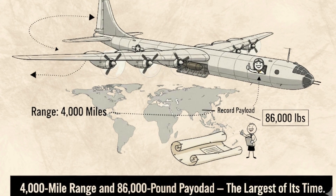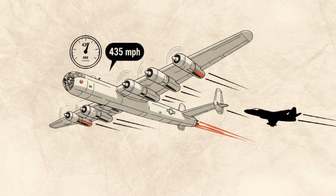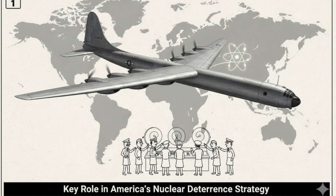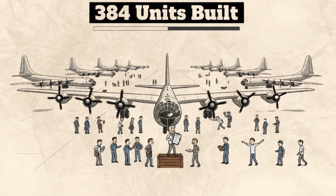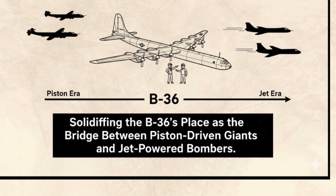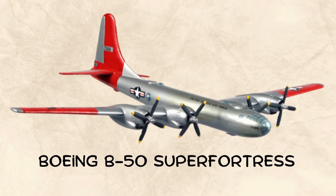The B-36 could fly nearly 4,000 miles and carry up to 86,000 pounds of bombs — the largest payload of its time. Although its top speed of 435 miles per hour was modest, the B-36 could soar higher than most fighter planes, making it difficult to intercept. It played a key role in America's nuclear deterrence strategy during the late 1940s and 1950s. A total of 384 units were built, solidifying its place as the bridge between piston-driven giants and upcoming jet-powered bombers.